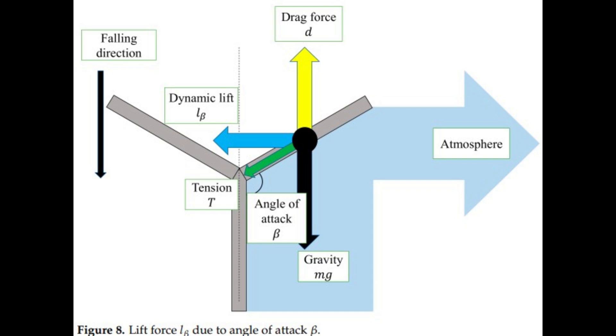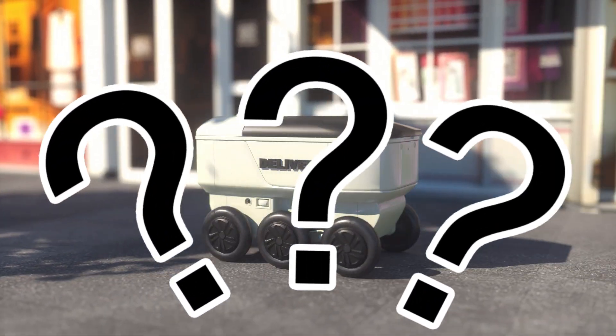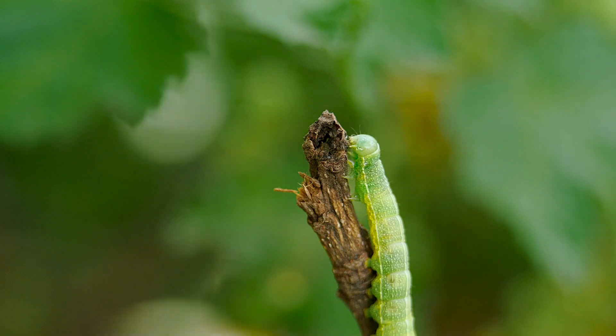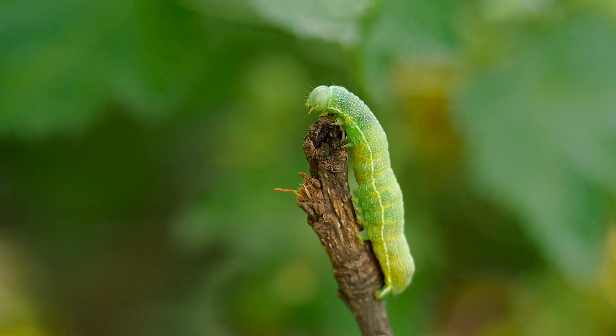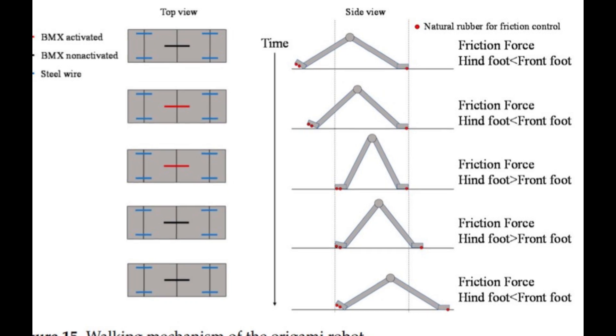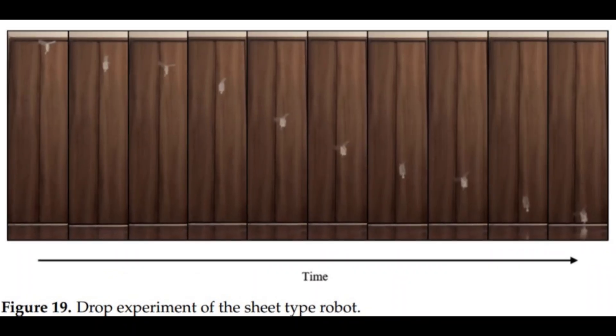A flying robot is great, but what if it could move on the ground too? They looked at the inchworm's crawl to give the robot ground movement. The result? Nothing short of amazing! In their motion experiments, the robot flawlessly transitioned from a controlled, rotating fall to a ground-crawling form.